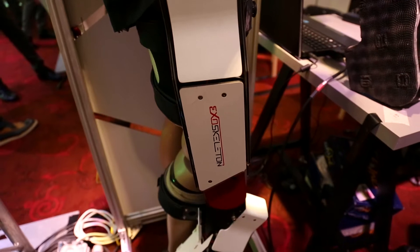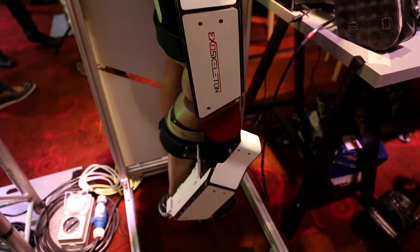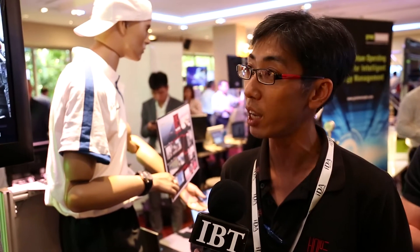As for the stage of development, the first version is still in the very initial development stage. The second generation, which is passively activated, is also still in the development stage. However, the rehabilitation exoskeleton is more or less going to be commercialized very soon.